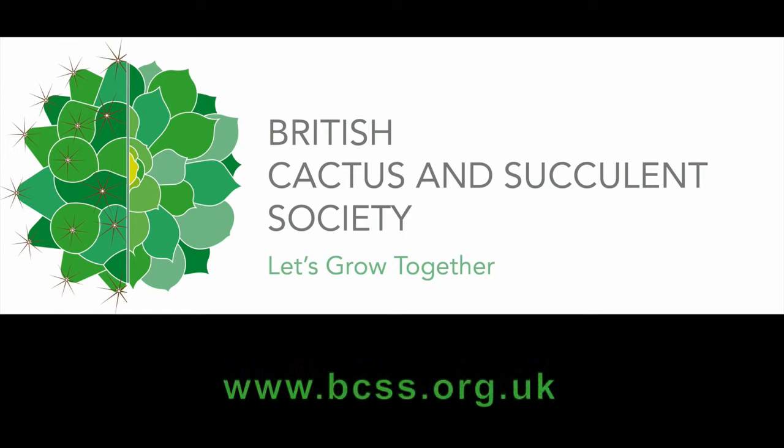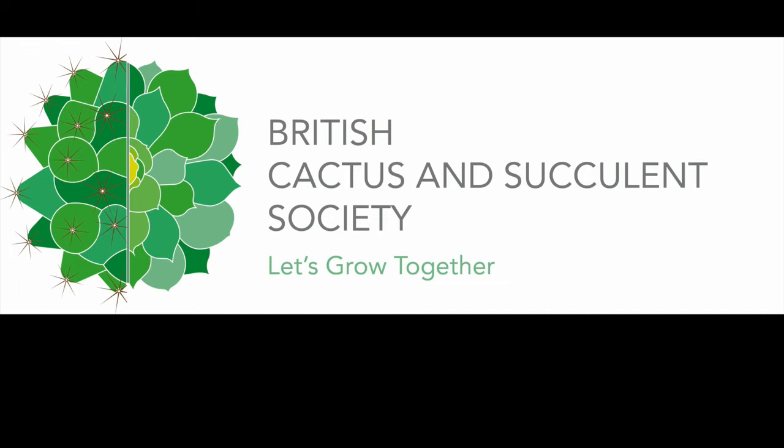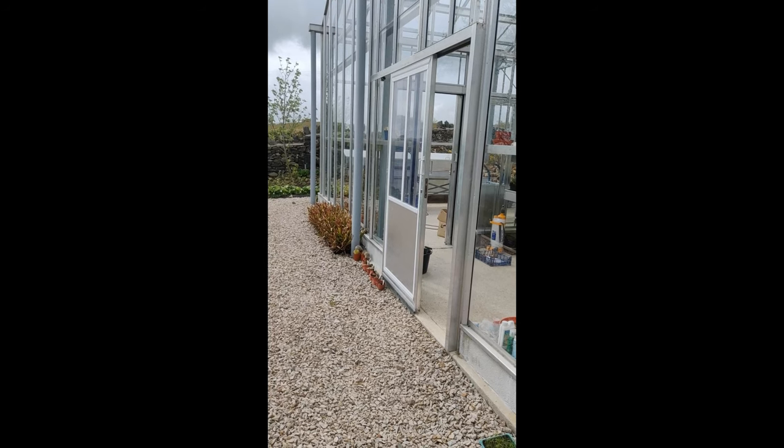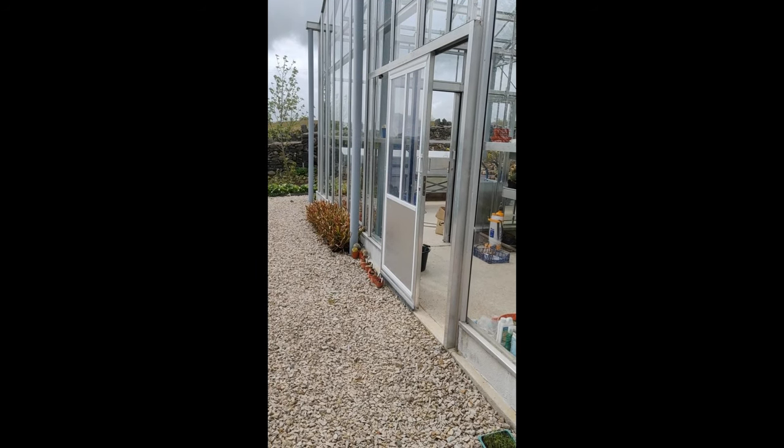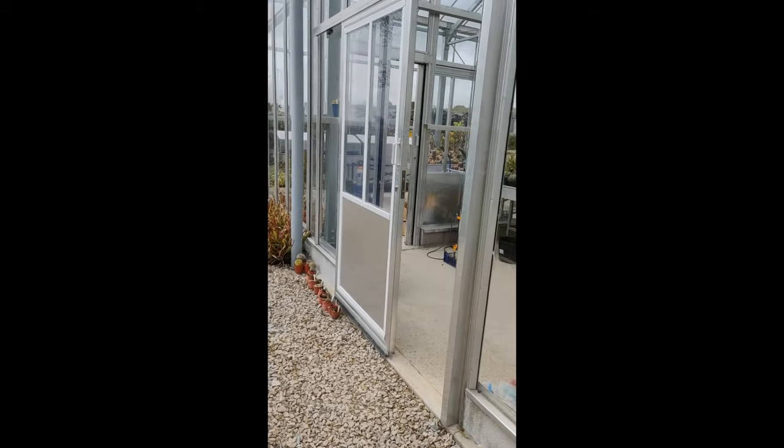The British Cactus and Succulent Society. Today I want to introduce to you my favourite genus, which is Ilostera. Come with me into the greenhouse.